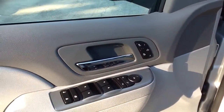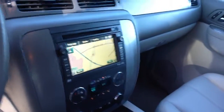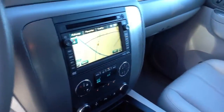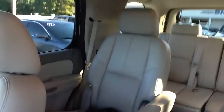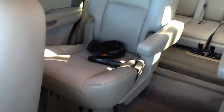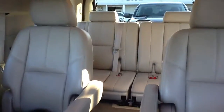It's got power seats, heated seats, memory seats, and of course the Z71 package. This thing is loaded with navigation, backup camera, and heated seats in both the front and rear passenger seats. It's got the moonroof you can see right here, also the DVD player, two sets of headphones and remote control, second row bucket seats, and your third row seat.